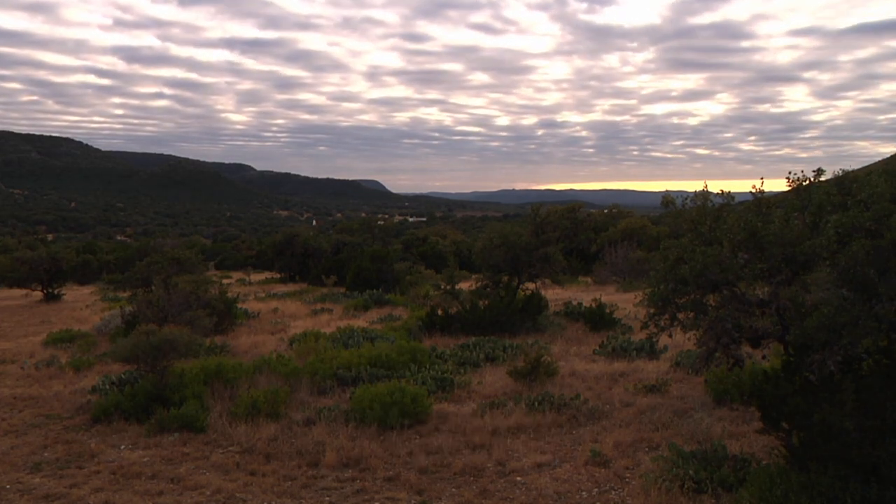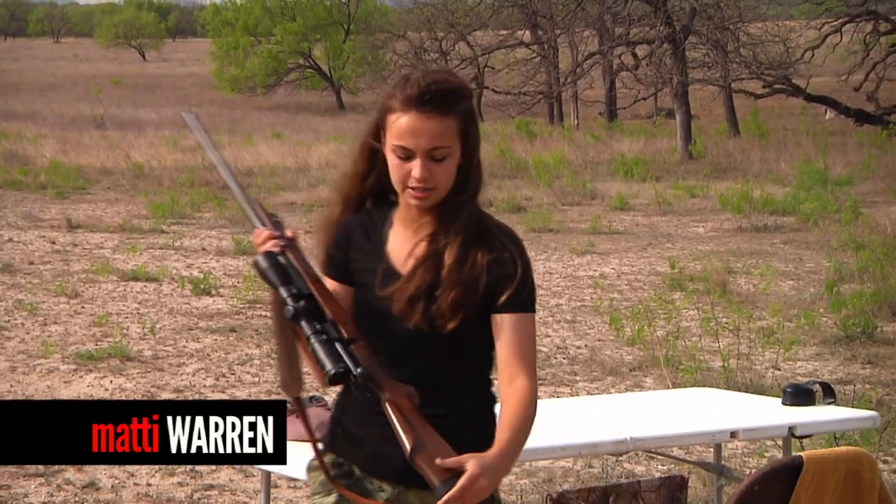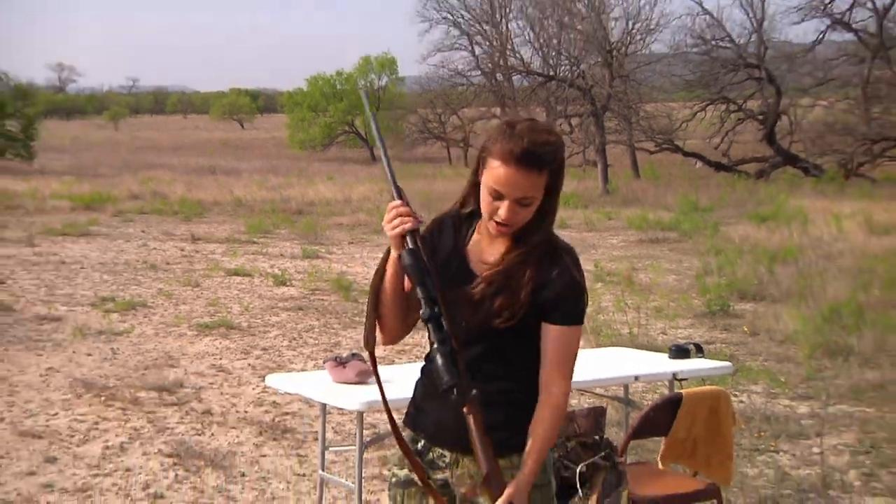We're out here today in the Texas Hill Country and it's April Fool's Day. We're gonna see how my .243 Lady Hunter shoots. It's actually designed specifically for women — it's lighter, the cheek piece is higher up, it's perfect.